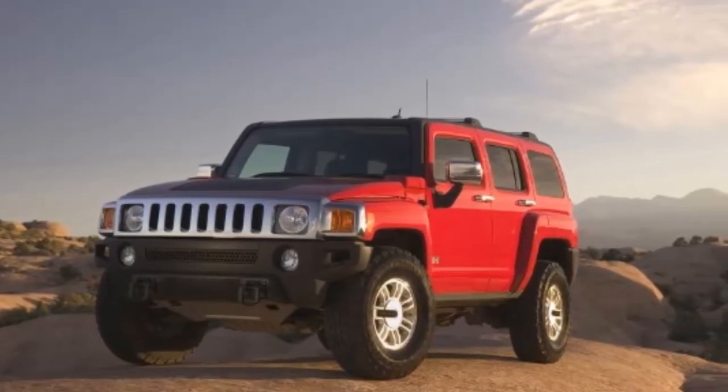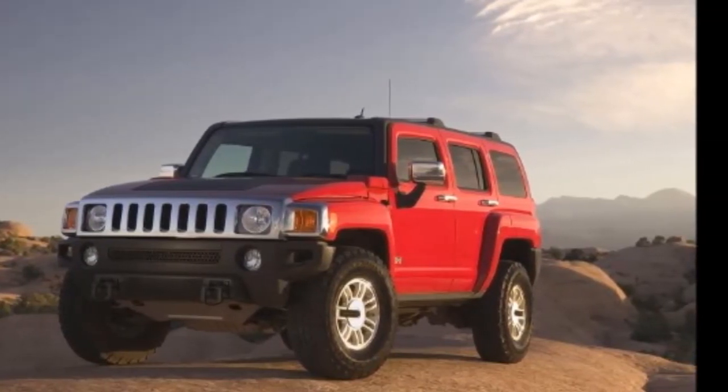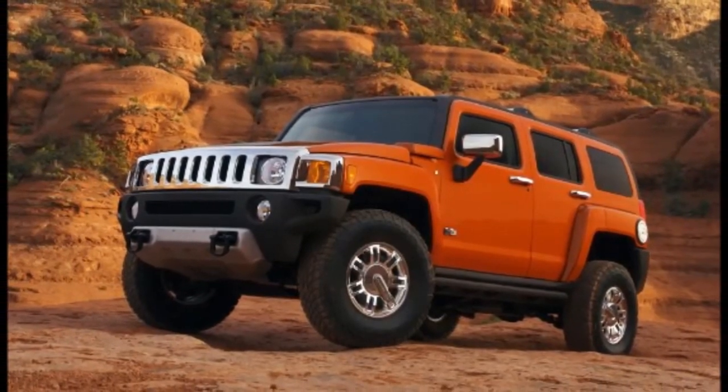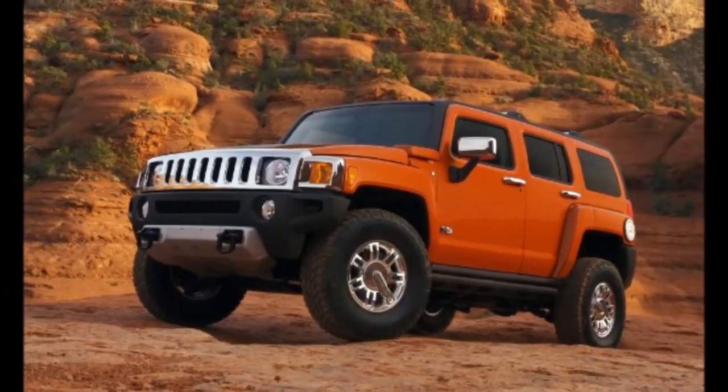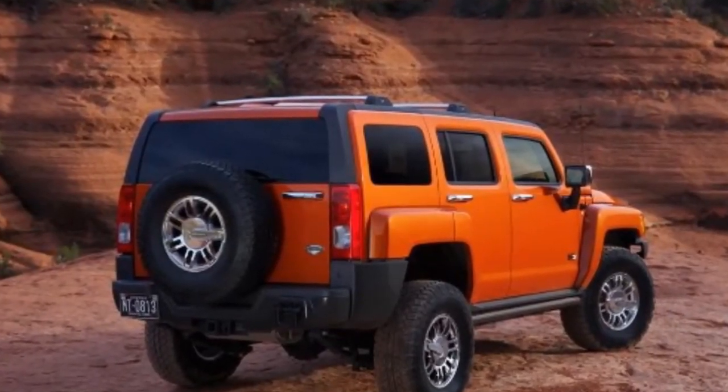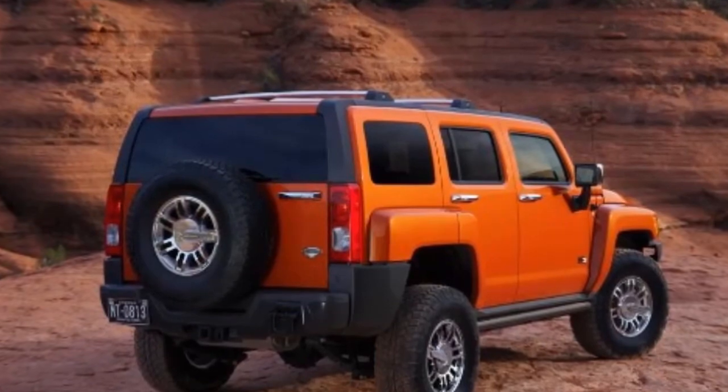Roughly the same length as a midsize family sedan, the H3 comfortably navigates city traffic and fits nicely in parking garages. Like all Hummers, the H3 delivers exceptional rock-crawling and climbing performance, engineered for off-road leadership among midsize SUVs.